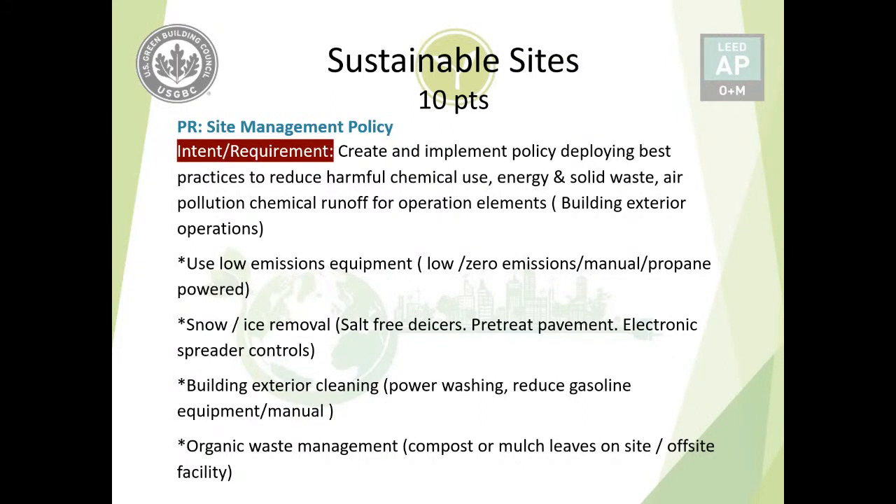Building exterior cleaning can utilize power washing, which reduces the amount of chemical fluid needed. You can also reduce gasoline equipment or introduce manual equipment instead. Organic waste management is important — leaves that fall can be composted or mulched on-site, or sent to an off-site composting or mulching facility. We will see photos of these strategies including compost, mulching, and power washing in the next slide.